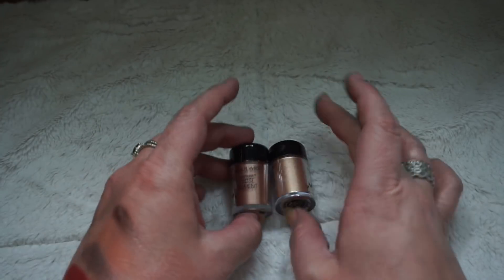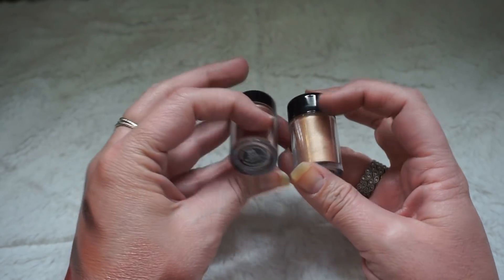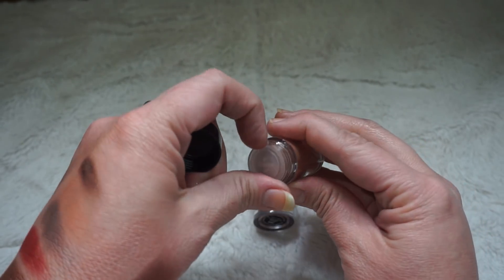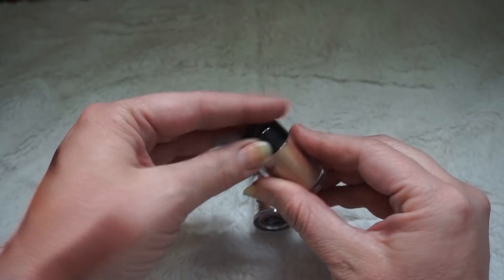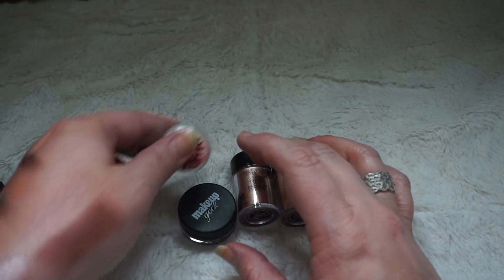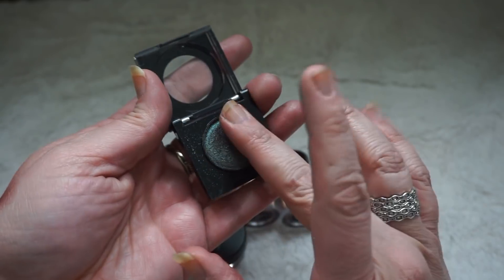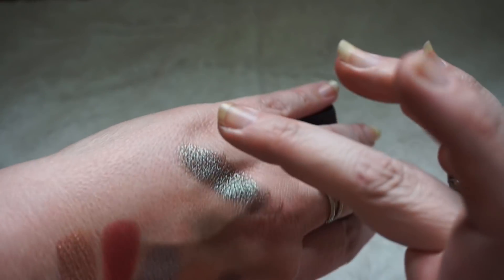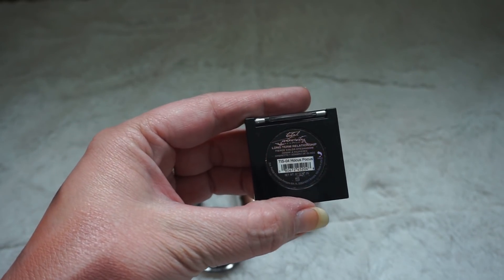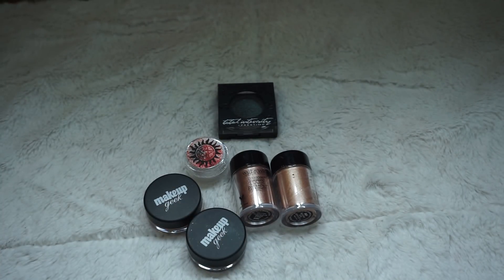Loose pigments: I have a couple from Wet n' Wild — Heart of Rose Gold, Dom, and Cherry on Top. They're beautiful rose gold and gold colors, and they have sifters on the top that block spilling, which is amazing. I also found another pressed shadow I forgot — this is a single shadow in Hocus Pocus by Prestige. It's a gorgeous duochrome. So single eyeshadows actually total 72; I used to have 75.